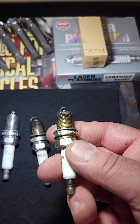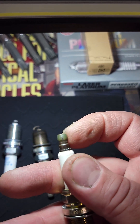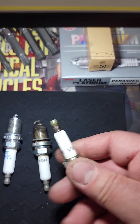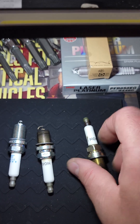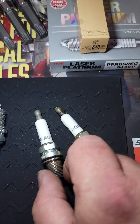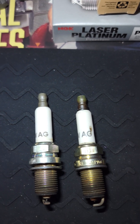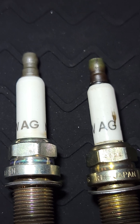Look at the coloring of the plating — look how discolored and overheated it's been. Look at the coloring on the tip. Now at first glance you'd say, 'Oh yeah, BWAG NGK, looks just like the ones that got pulled out.' But if you take a closer look, everything's just a little different — the printing is larger, thinner.